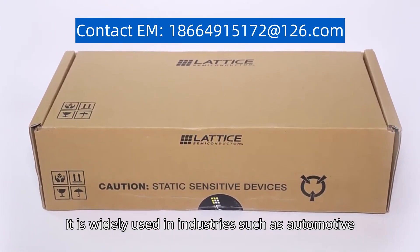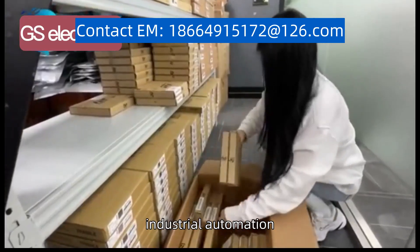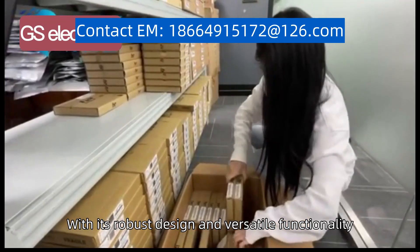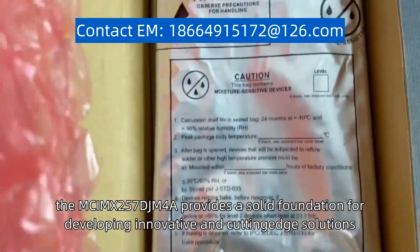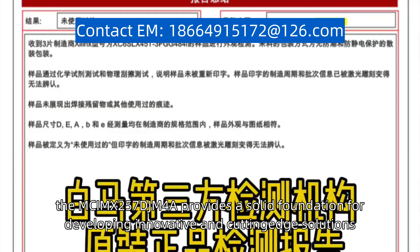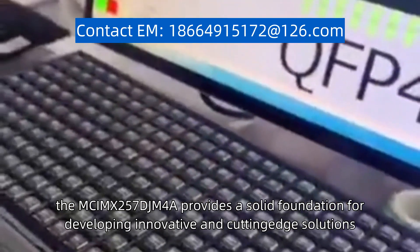It is widely used in industries such as automotive, industrial automation, and consumer electronics. With its robust design and versatile functionality, the MCIMX257DJM4A provides a solid foundation for developing innovative and cutting-edge solutions.